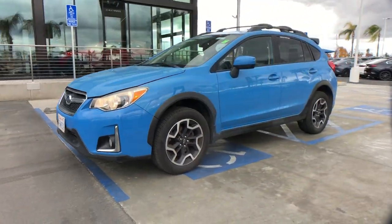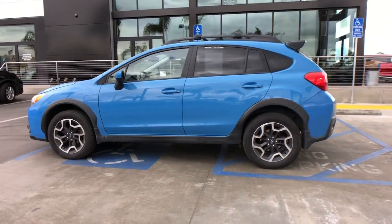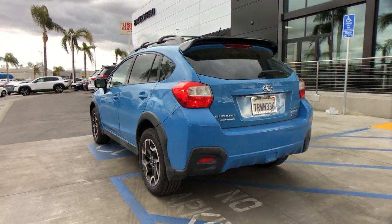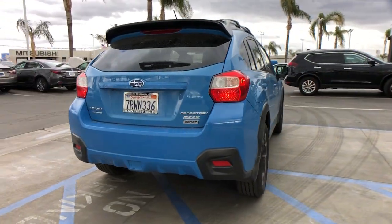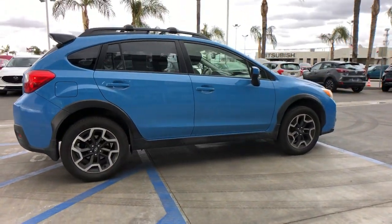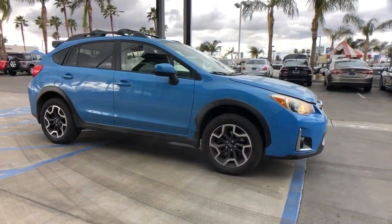Picture yourself in the 2016 Subaru Crosstrek. With less than 90,000 miles on the odometer, this vehicle provides excellent value. Make every project a breeze in this versatile Crosstrek. Whether you choose the plug-in hybrid or gasoline-powered model, you'll love the all-weather capability and spacious cargo capacity of this can-do crossover.